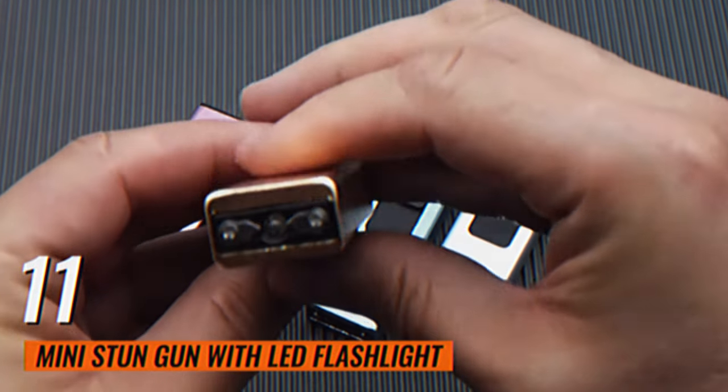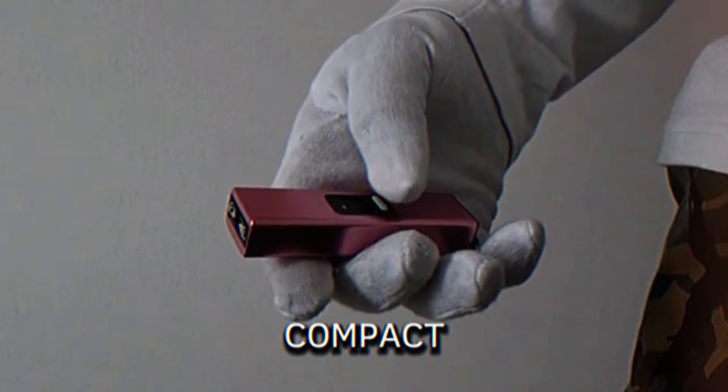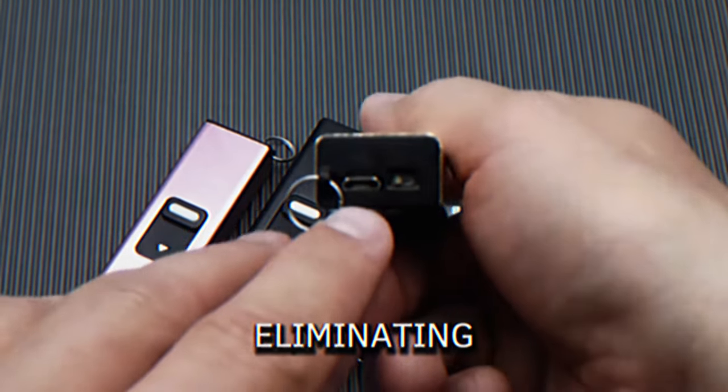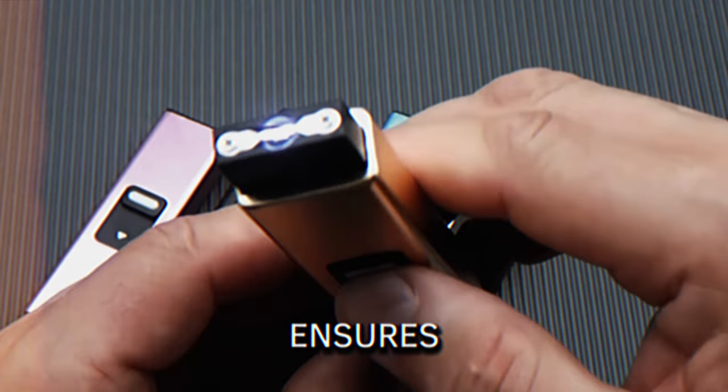Mini Stun Gun with LED Flashlight. Combining a powerful stun gun with an LED flashlight, this compact device delivers a strong electrical charge to deter threats. It charges via USB, eliminating the need for battery replacements. The wrist strap aids in carrying, while the safety switch ensures safe handling.